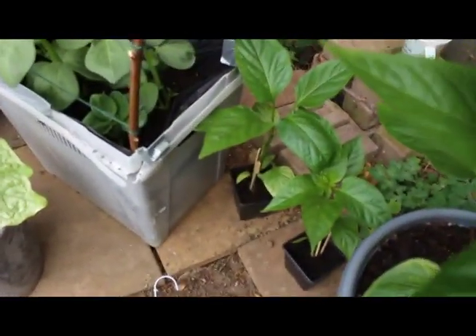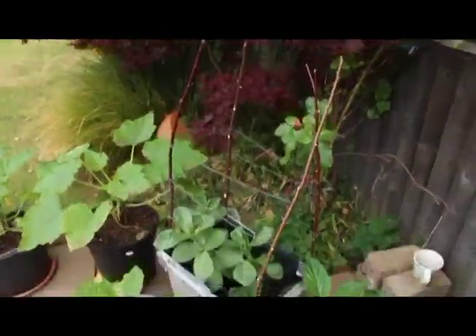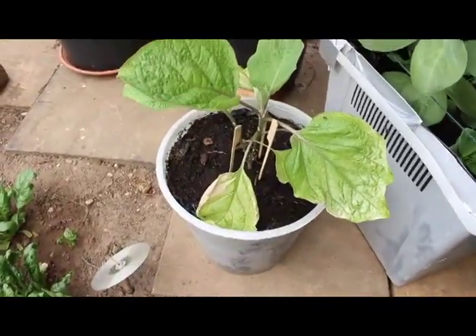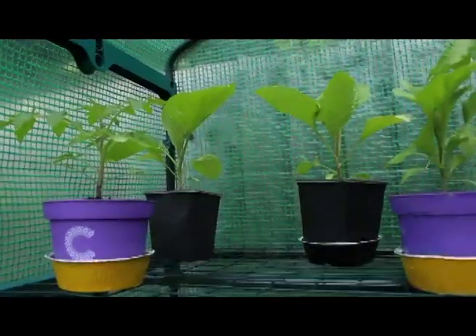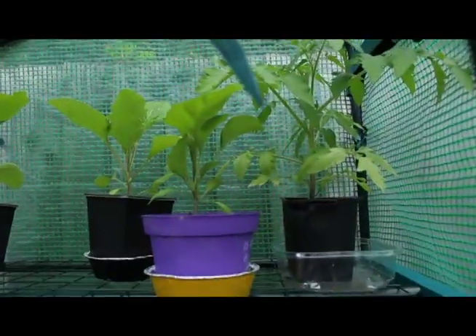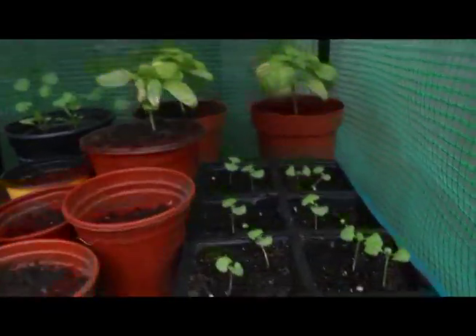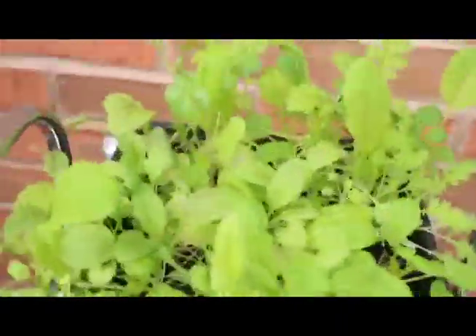More peppers and some broad beans with a homemade trellis. This is an aubergine in a pot — generally I'm trying to plant one in the ground and one in a pot to see which does better. And these are the next generation of tomatoes, aubergines, and herbs.